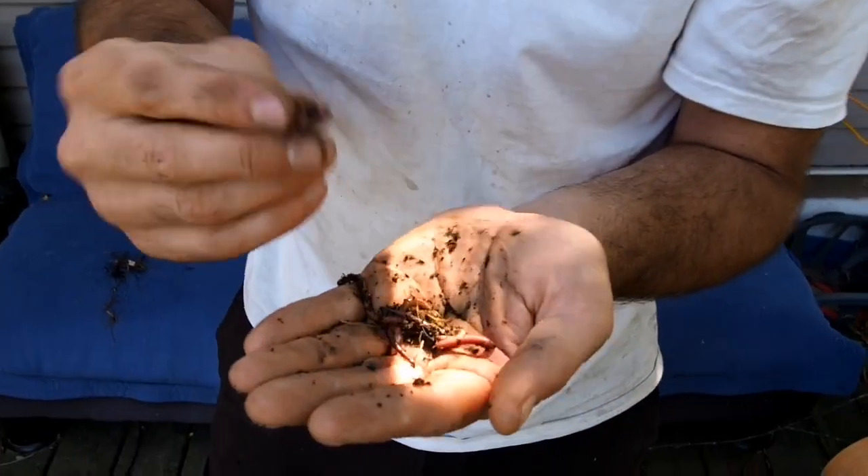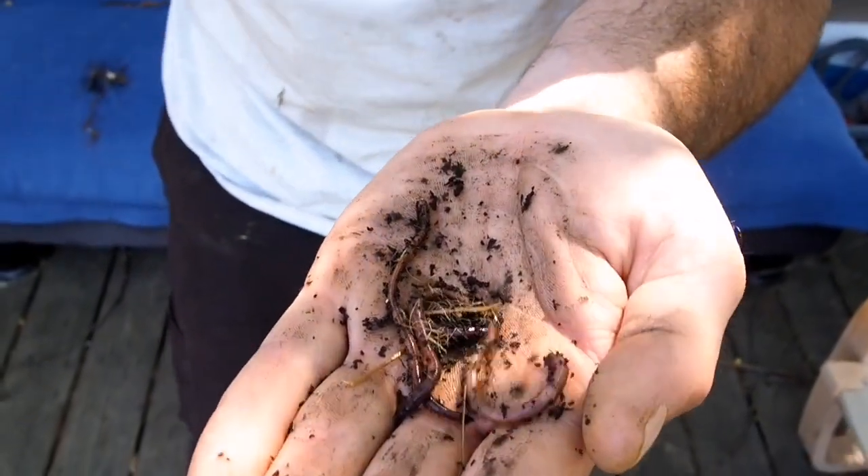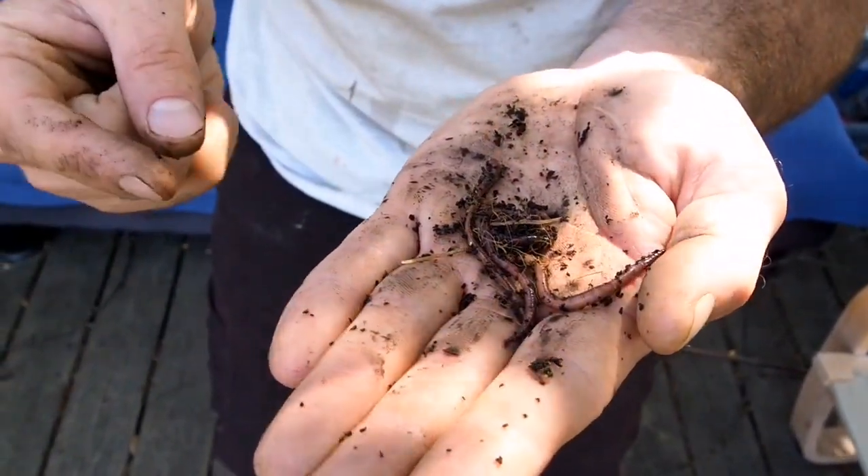There's nothing to freak about. Our simple little creatures here, our little worm friends. They have no eyes. They have no nose. They're covered in little tiny hairs called cilia — that's how they help move.